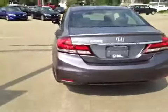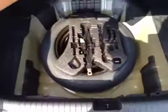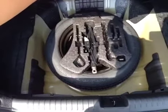Let's take a look from the back. There's a lot of cargo space in the trunk. In case of emergency we have the compact spare tire as well as tools and a jack located underneath.